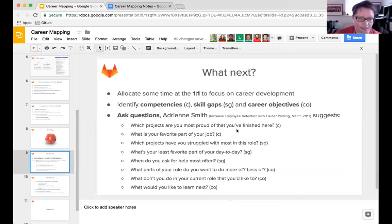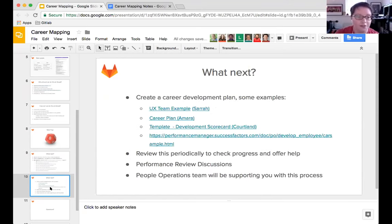What's next: allocate some time at the one-on-one. When you're asking questions about identifying competencies and skill gaps, there are some suggested questions in the work-in-progress merge request - I'll add a link once we merge it. Those are really good questions to ask, and if there are others you find please share them in the merge request. Hayden has already asked about templates.